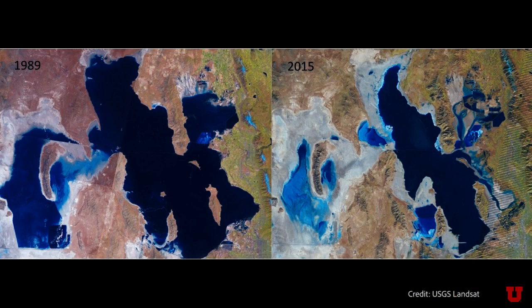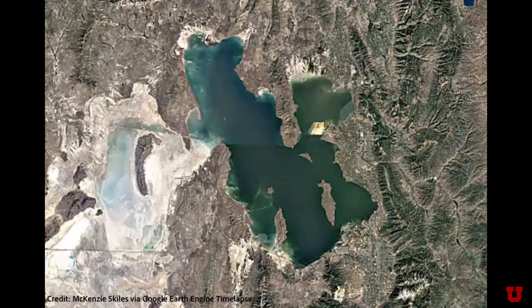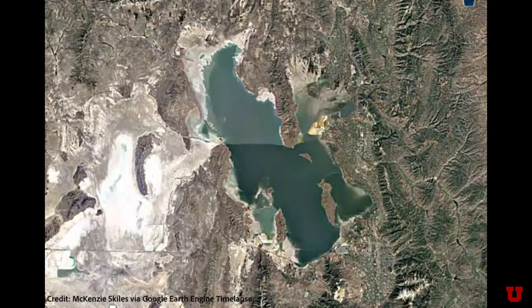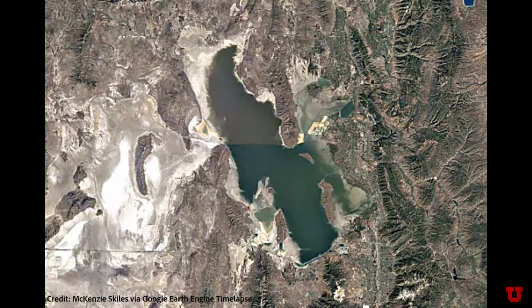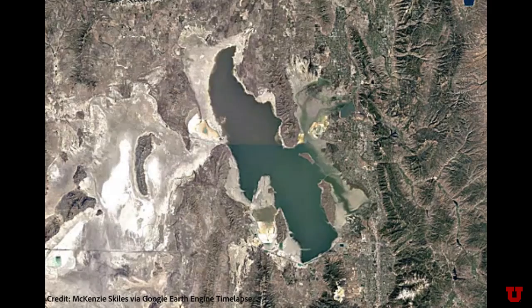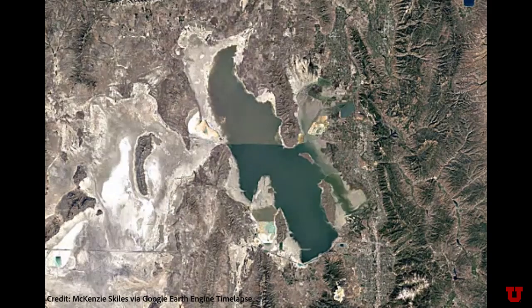With more people settling in the Salt Lake Valley, the Great Salt Lake has declined as more people use water upstream. As water levels drop, more of the lake bed gets exposed. When wind speeds are high enough, the exposed dust can blow into the Salt Lake Valley and deposit onto the Wasatch snowpack.